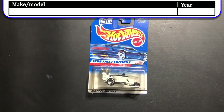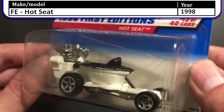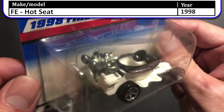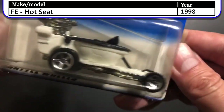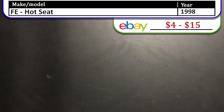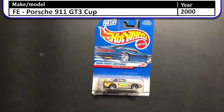Next up we have the 1998 first edition Hot Seat. Now this was one of Hot Wheels' more interesting looking cars — you sit on the top of it, you steer with the plunger, and the motor is where the water tank would normally be.